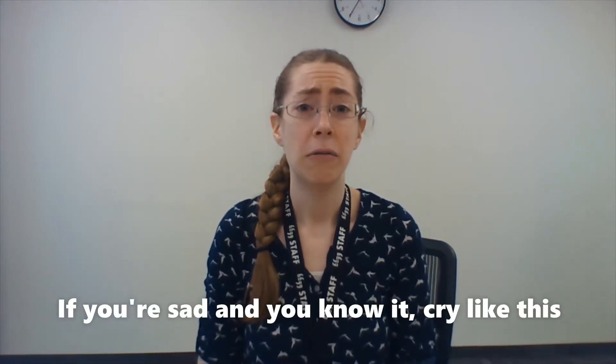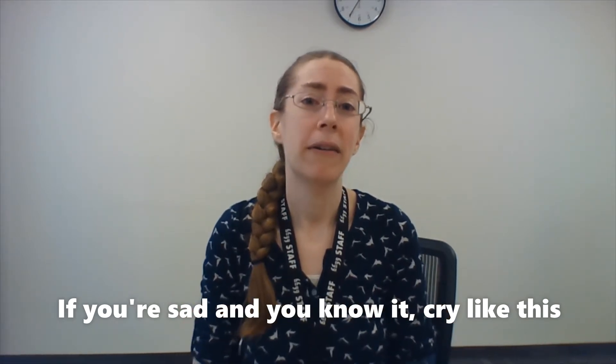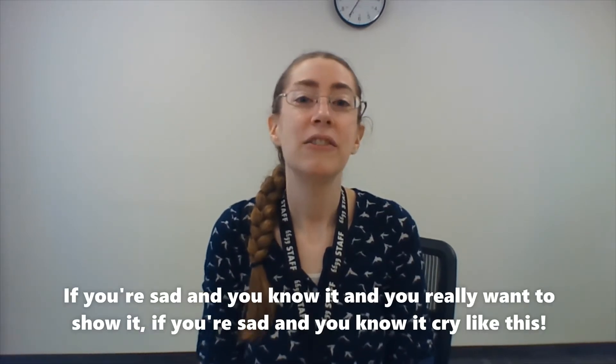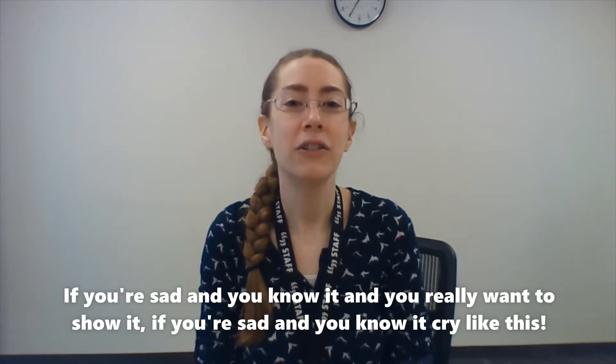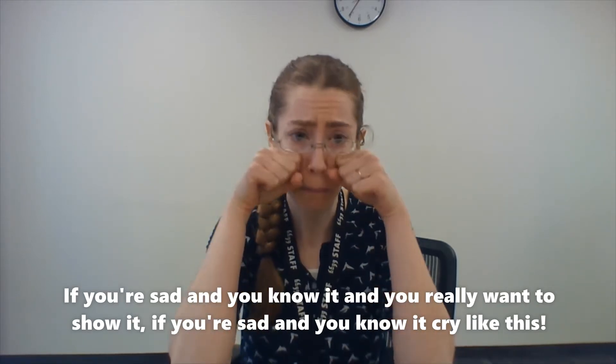Sing along! Now we're gonna be a different emotion — we're gonna be sad. If you're sad and you know it, cry like this. If you're sad and you know it, cry like this. If you're sad and you know it and you really want to show it, if you're sad and you know it, cry like this.